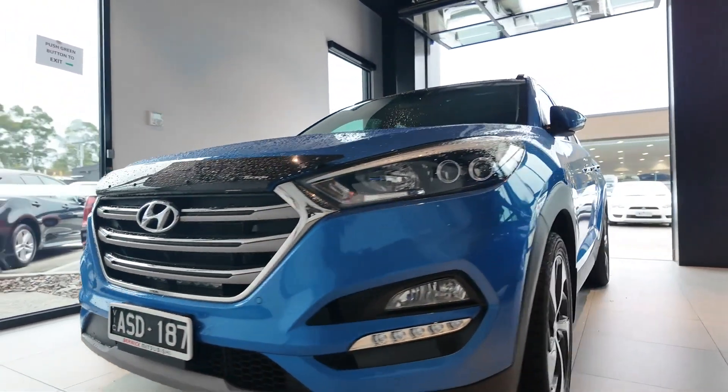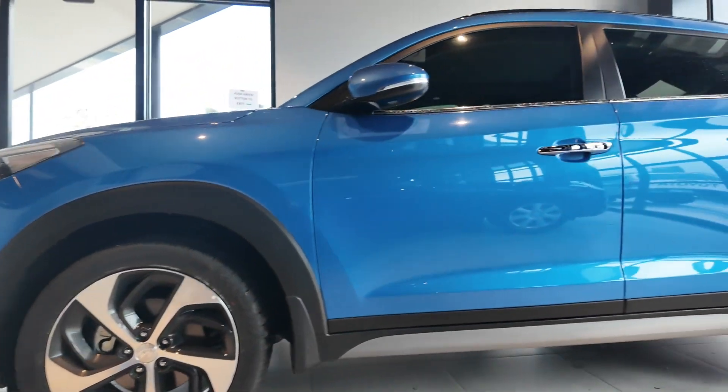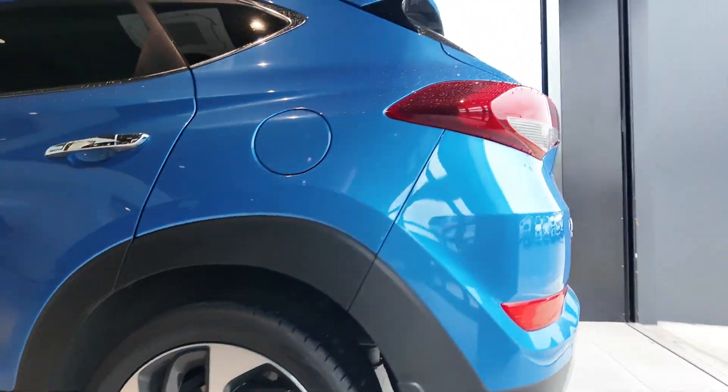Welcome to Berwick Mitsubishi, where we proudly offer a wide selection of high-quality pre-owned vehicles. Each vehicle in our inventory undergoes a thorough inspection to meet our rigorous standards of excellence.